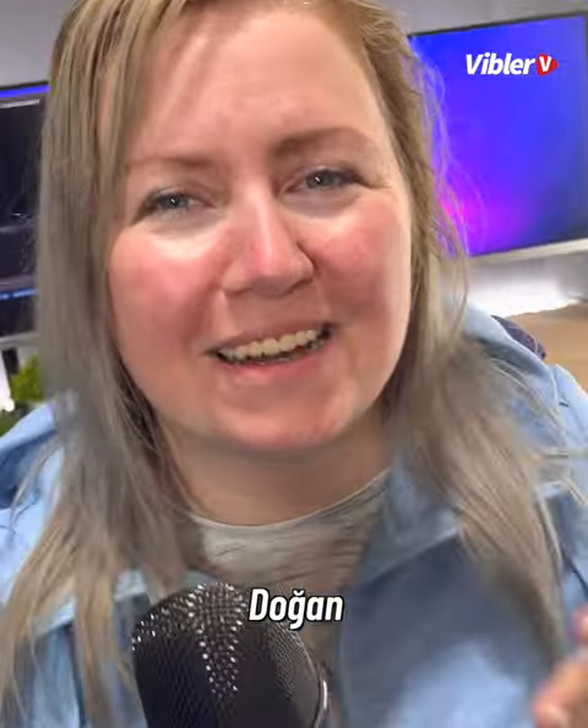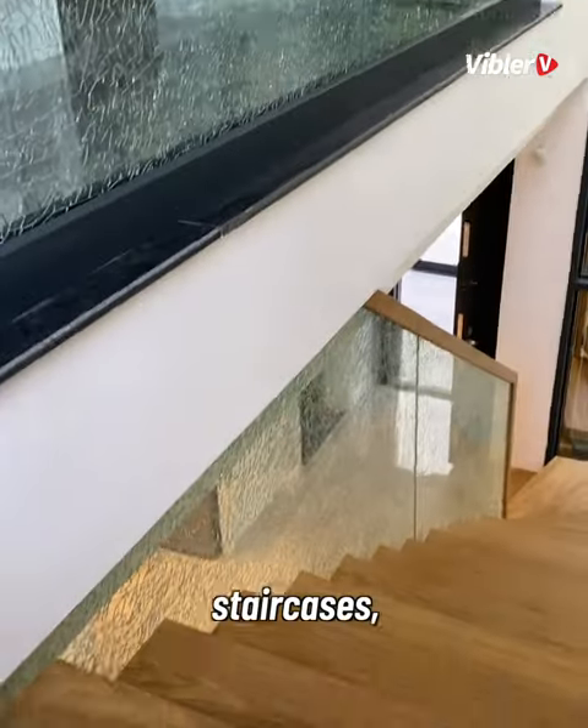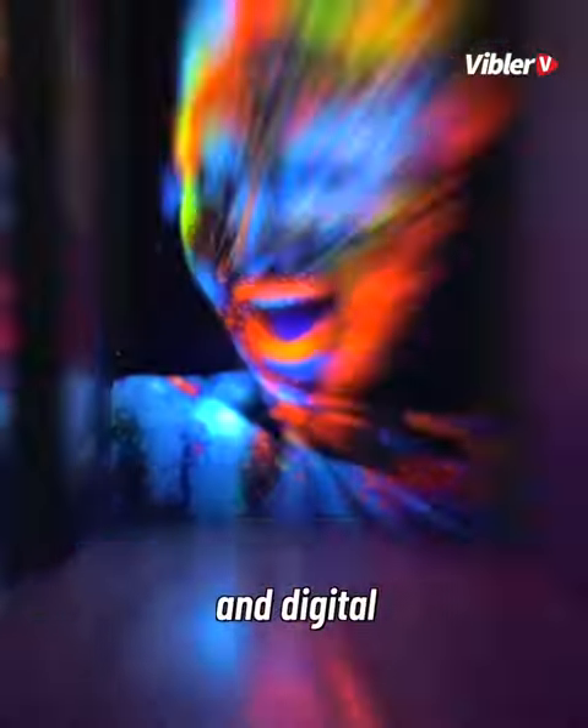Our friend Dogan also creates amazing staircases, glass doors, and digital glass printing. What do you say?